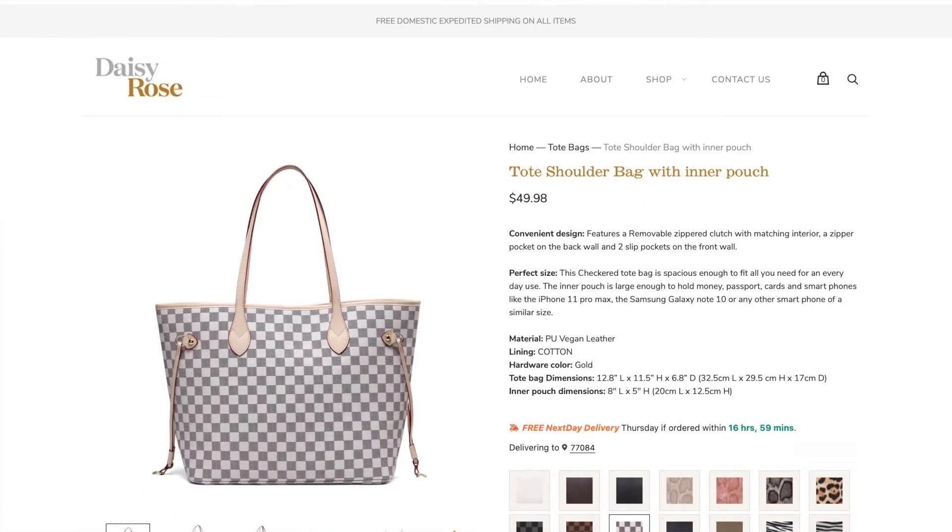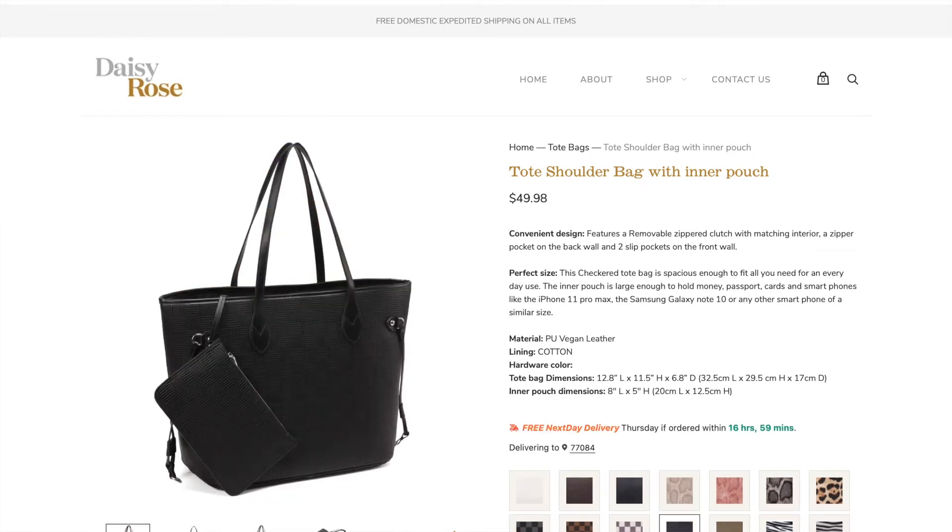Next up, probably one of my favorite purchases I've made in a while — and it's everything. This bag right here. You're probably thinking she got a Louis Vuitton — no, I didn't, because we cannot afford Louis over here. But we can afford this. This is a Daisy Rose bag and it looks just like the real thing — it's crazy. A fraction of the cost: it was $50 and completely worth it. It comes in a lot of different colors. I decided to get it in the standard brown checkered pattern.